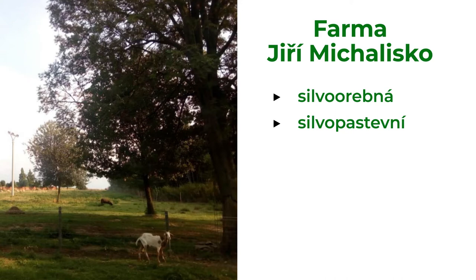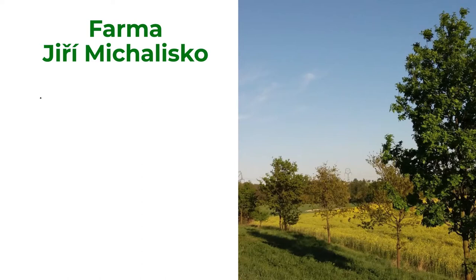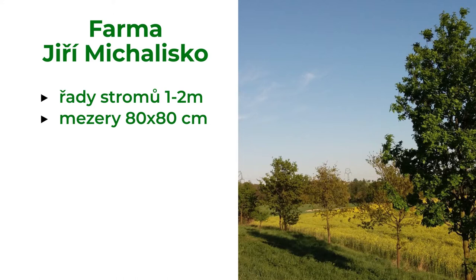On arable land he established lines of trees with a distance of one to two meters, and also windbreaks consisting of coniferous trees with spacing of 80 by 80 centimeters. A number of apple trees and plums were planted on stony slopes and edges of streams.